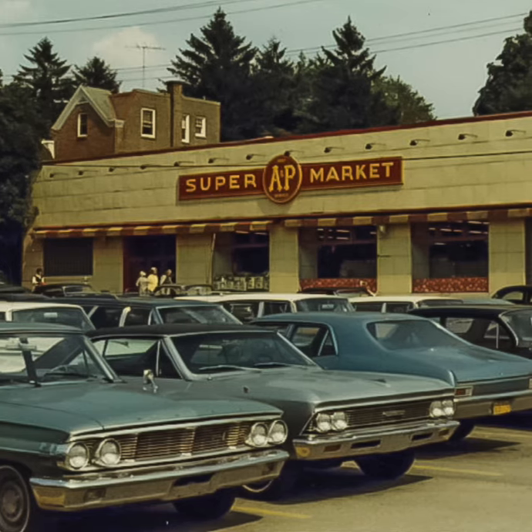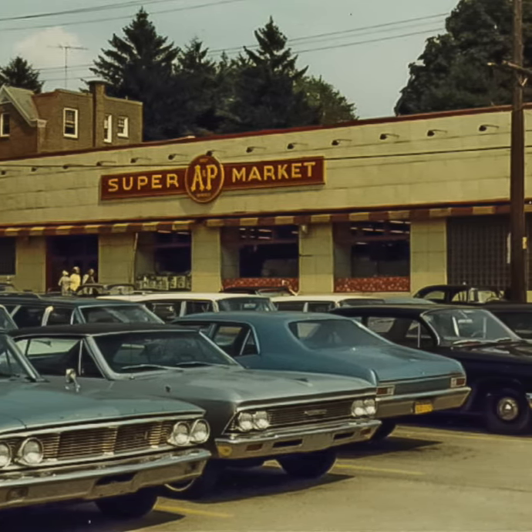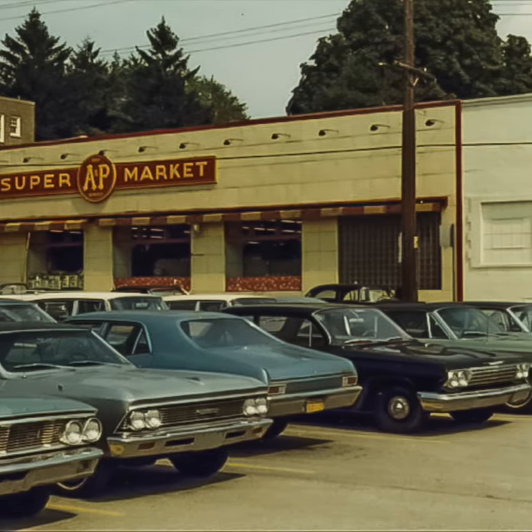This 1969 photograph shows the A&P at 40 West Evergreen Avenue, which was converted into office space around 1985. This site is now home to the Friends of the Wissahickon.